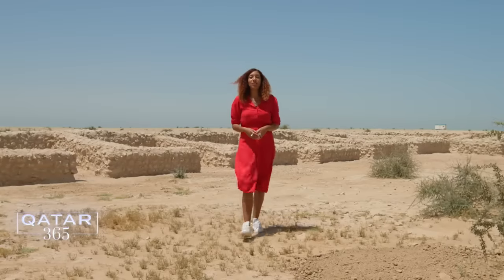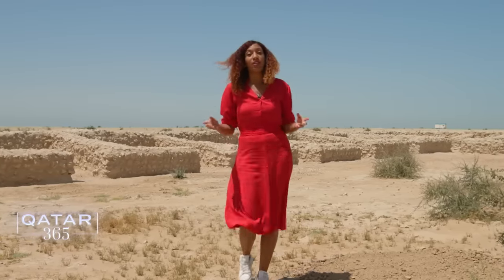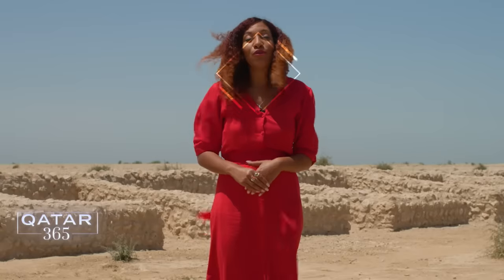Hello and welcome to Qatar 365, the show that offers a unique look around Doha and the surrounding areas. I'm Miranda Atti and on this episode we're enjoying the sun and the wind in order to unearth some of Qatar's most intriguing historical sites, from ancient forts to reconstructed palaces.